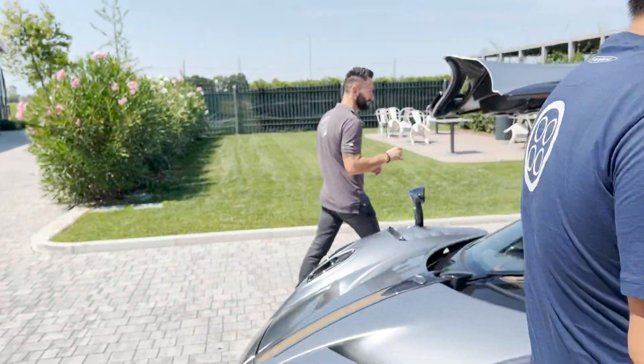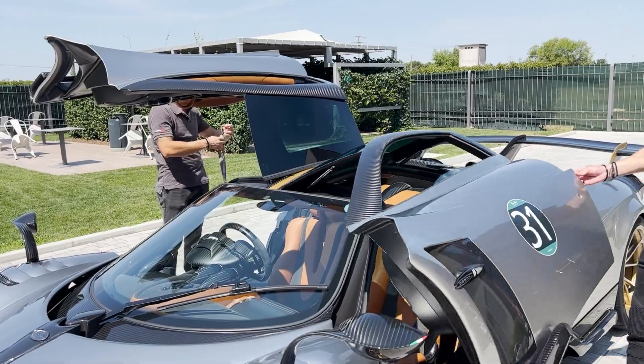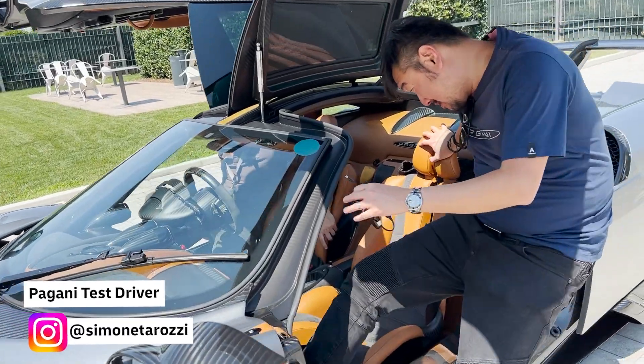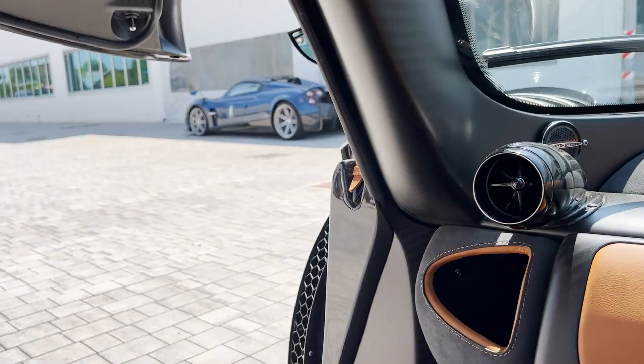On today's episode, we are in this stunning right-hand drive Pagani Huayra BC Coupe with the new Tempesta package, being driven around Modena, Italy with Pagani's test driver, Simone Tarozzi. What a way to experience my first drive in a Pagani.